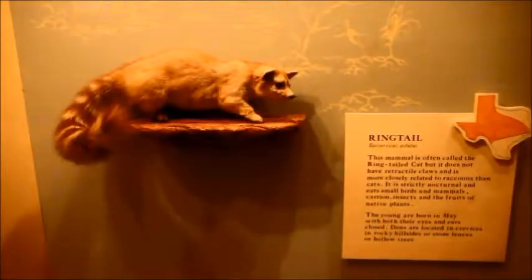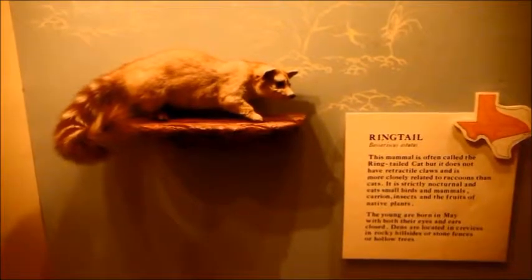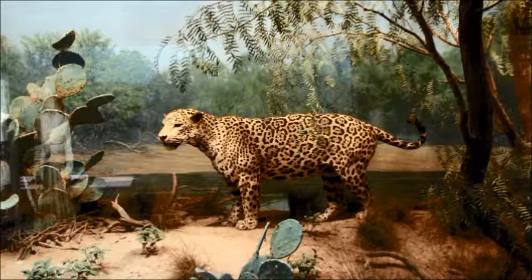Not all dioramas are created equally — here we see several taxidermied specimens of elk. There's also a member of the cat family you don't see every day, given its limited distribution: look near the top of the screen and you'll find it's only found in the most extreme parts of south Texas. Speaking of unusual, check out this ringtail — sometimes referred to as a ringtailed cat, but it's actually a member of the raccoon family, covering a much greater area of the state than the jaguarundi.